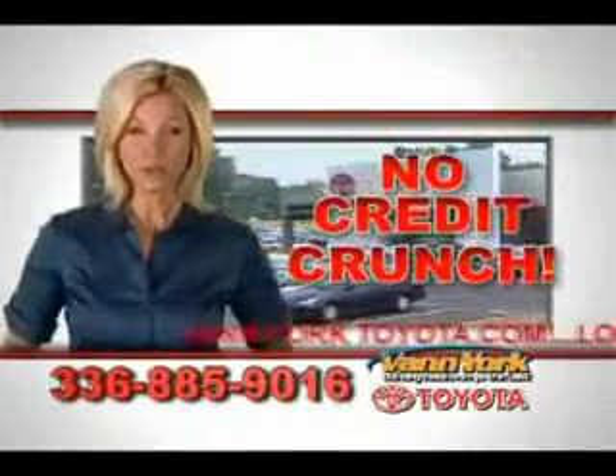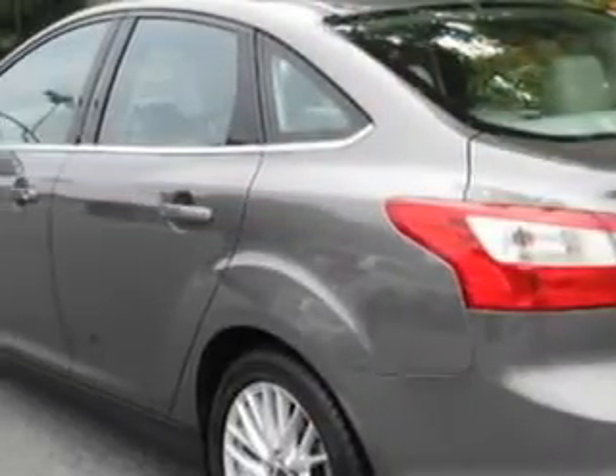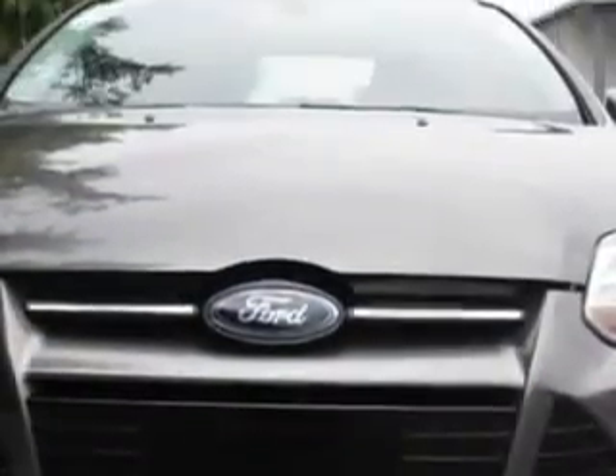There's no credit crunch at Van York Toyota — millions of dollars to lend. You will love this silver 2012 Ford Focus, equipped with a four-cylinder engine and an automatic transmission.